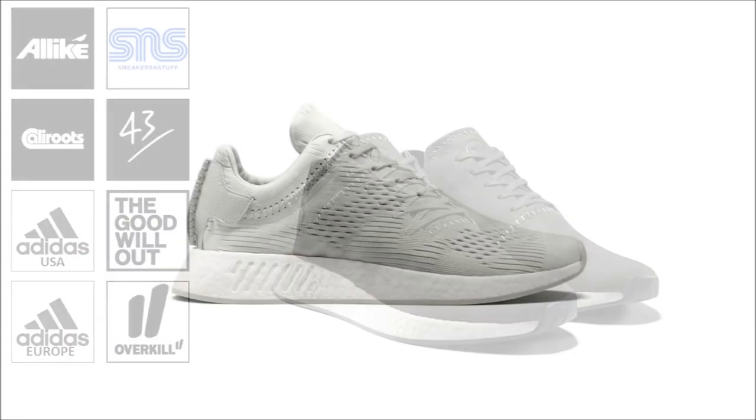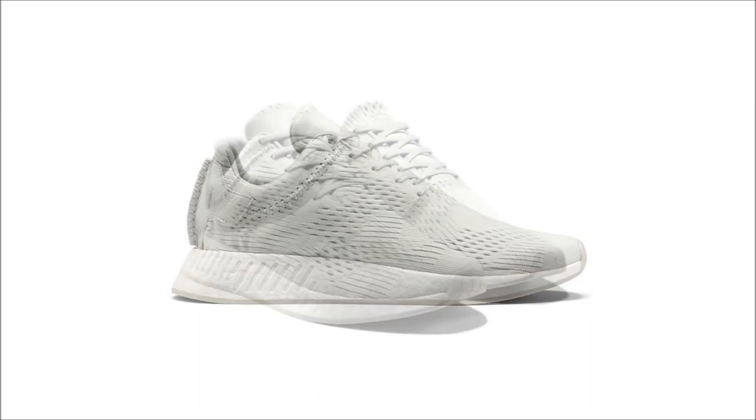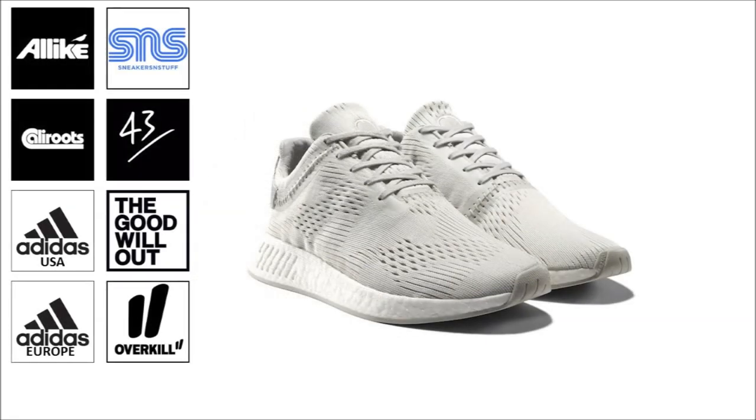The next pair in the collaboration is also based on the NMD-R2 silhouette. This one features an updated prime knit upper with additional ventilation throughout, coming in a soft gray shade. These will be available at the same locations.